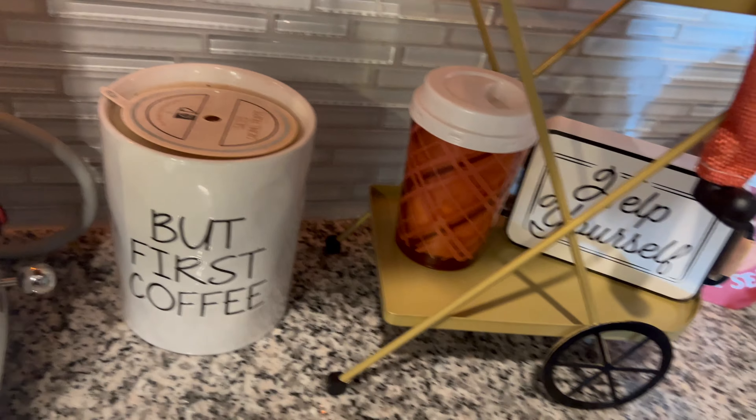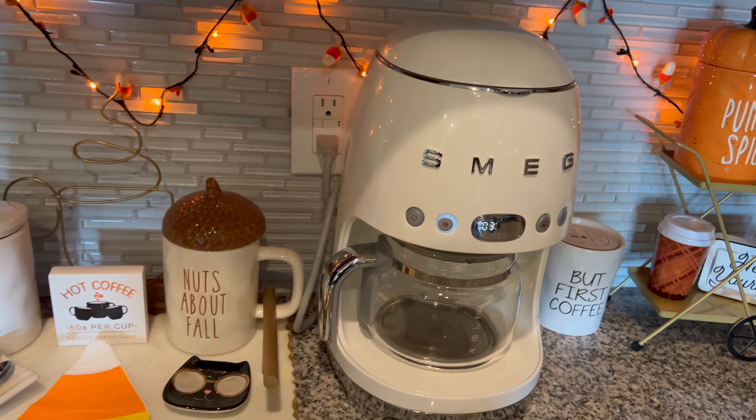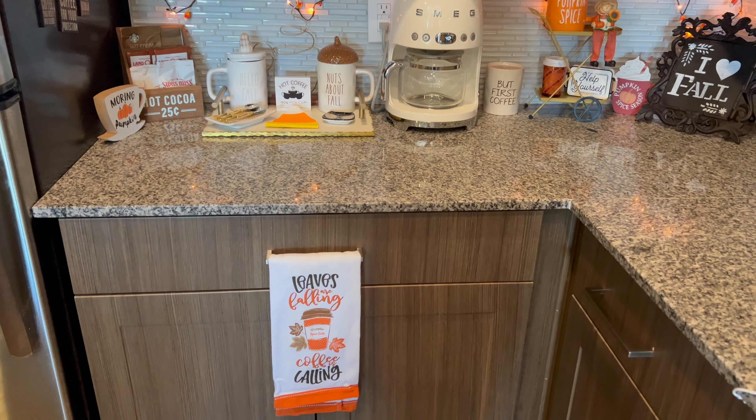Thank you for taking time out of your day to watch this video with me as I completed my fall coffee bar. If you like it, go ahead and give me a thumbs up, let me know what you like about it in the comments, and I will see you guys in the next video. Bye!